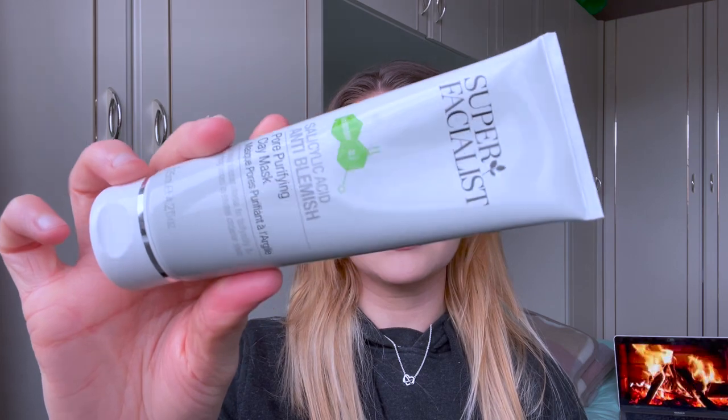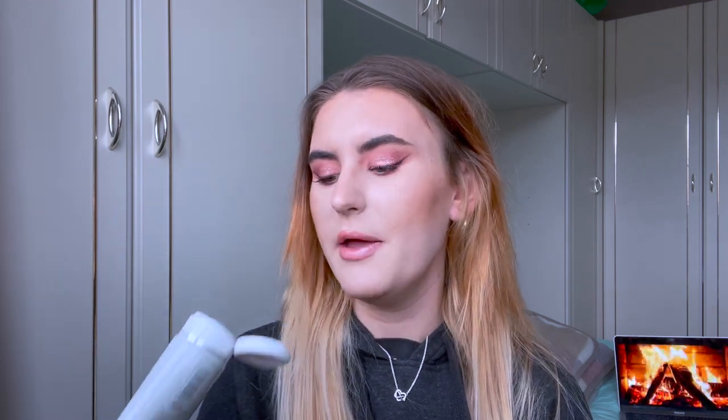Next up we have the Super Facialist Salicylic Acid Anti-Blemish Pore Purifying Clay Mask. I love a good clay mask and for my skin type they just make the most difference. I have oily skin and clay masks balance out the oils quite nicely — my skin feels fresh after using this. I can't give it a crazy review right now because I haven't used it that much. It has an interesting smell — not nice, not bad, somewhere in the middle. It's a brownie kind of color but it makes my skin feel really nice.